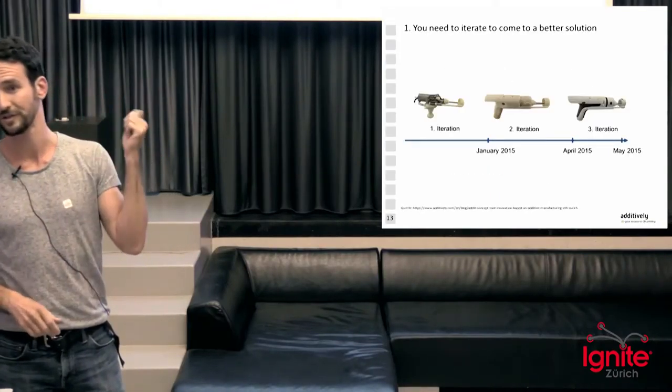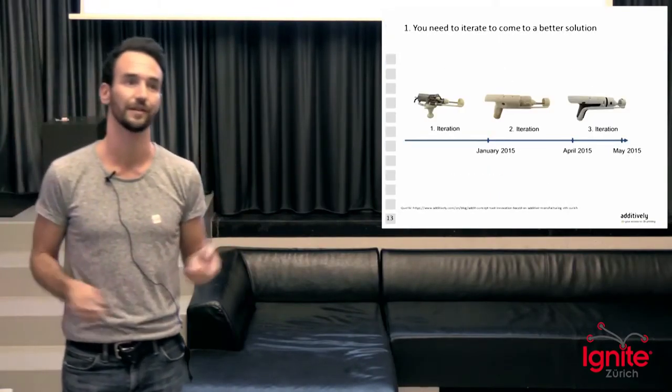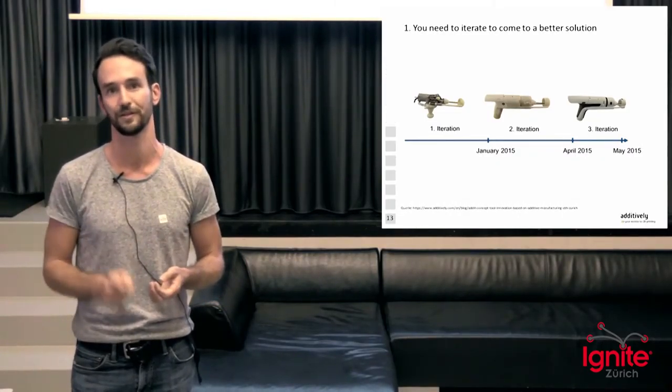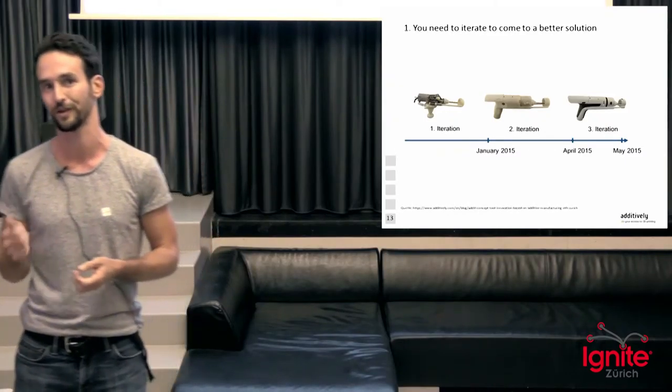Here is an example: students at ETH built a completely 3D printed power drill. They developed it in six months and went through three complete iterations, and already the first one actually worked.